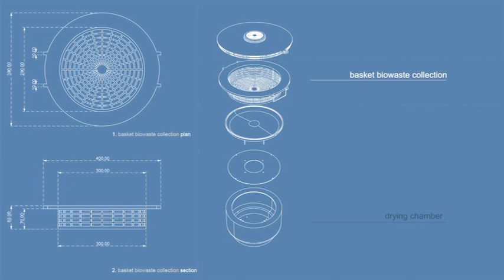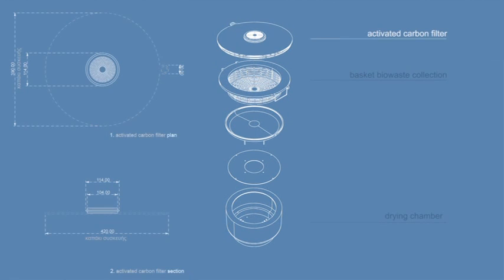The second basic part of the system is the basket used for the organic waste collection, which is placed in the inner part of the drying chamber. The user places the organic waste that needs to be dried inside the basket in order to remove its moisture content. The capacity of the basket is approximately 3 kg of organic waste. The third basic part is the active carbon filter,